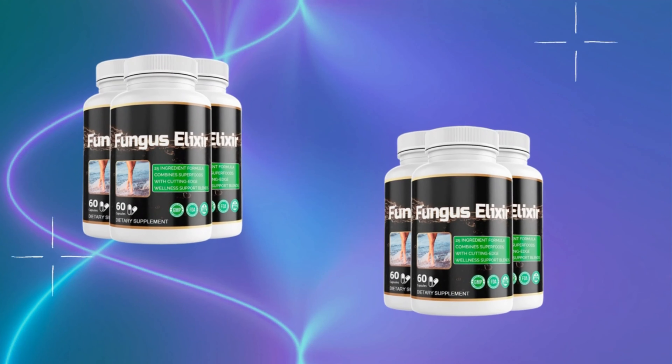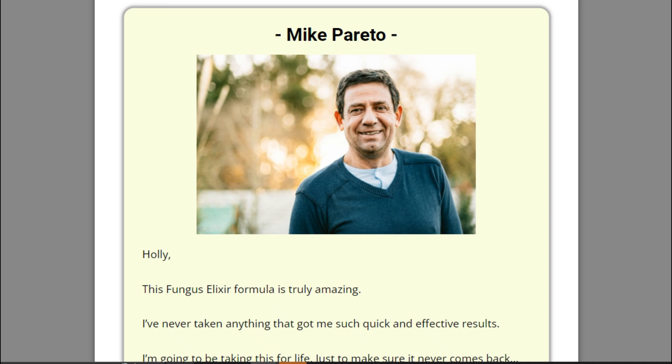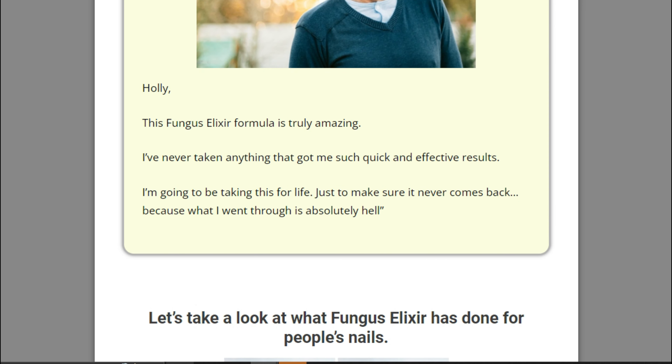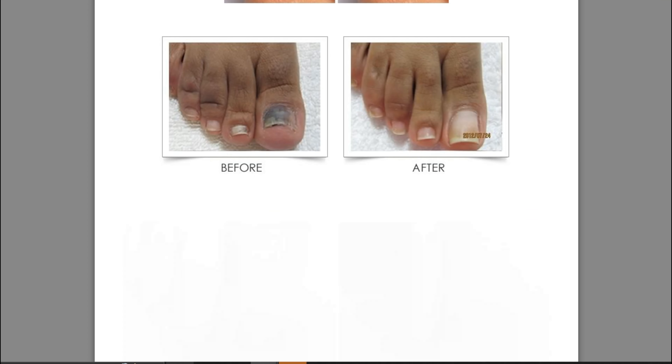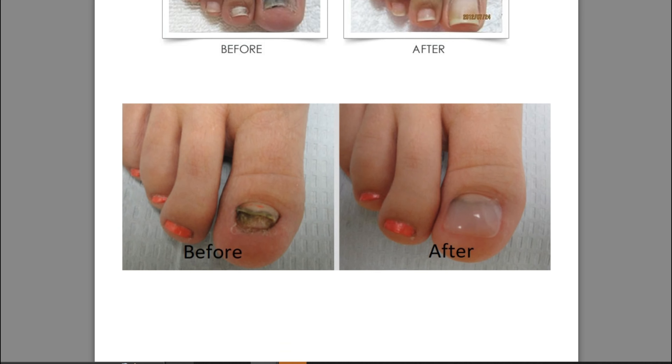So yes, you can trust this product. There are many people having great results with Fungus Elixir and you can have results as well. However, you need to keep in mind that each body will react in a unique way. I'm telling you this so that you are realistic about your treatment and expectations.